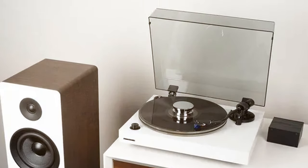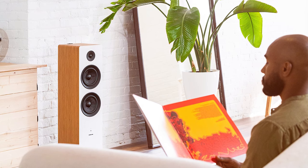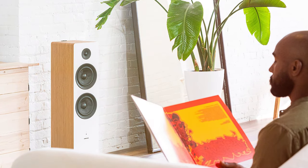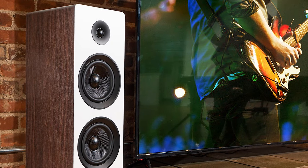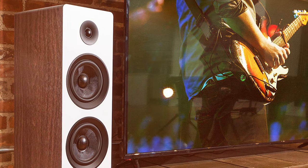Thank you for watching our guide to the best floor standing speakers. We hope you found the perfect audio companion for your needs. If you enjoyed this video, don't forget to like, subscribe, and share it with your fellow audio enthusiasts. Stay tuned for more in-depth reviews and recommendations — until next time, enjoy the music!